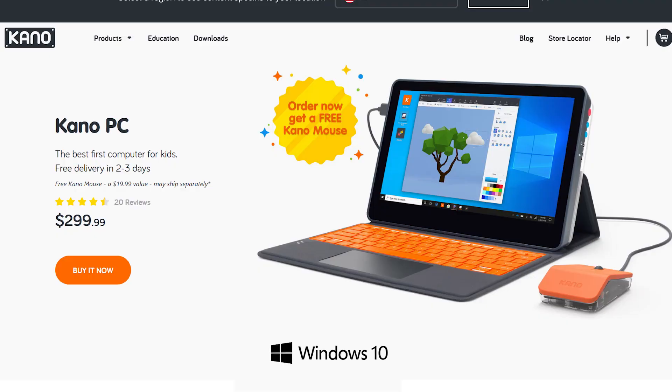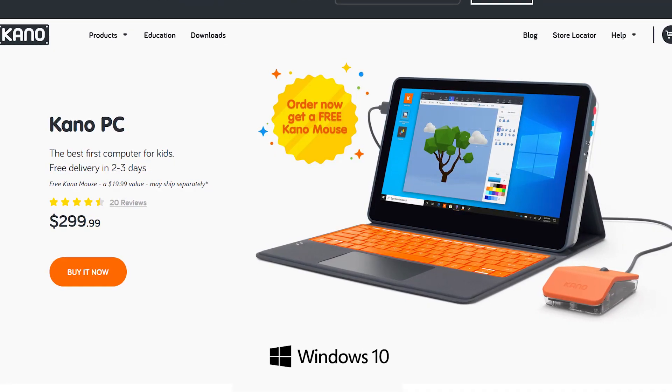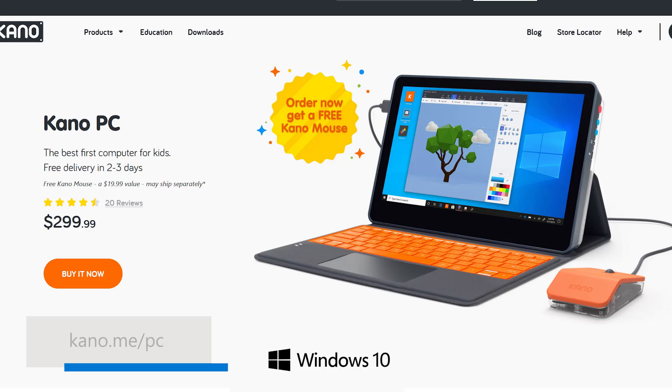The Kano PC is an affordable educational device that is available today. To learn more and for details on where to buy it, go to kano.me.